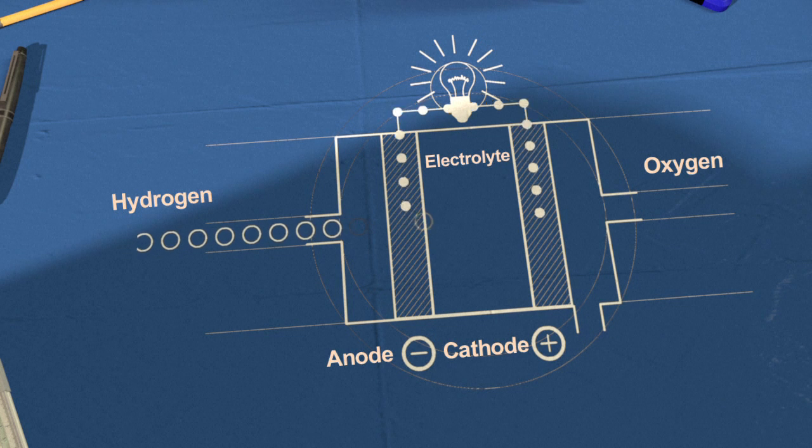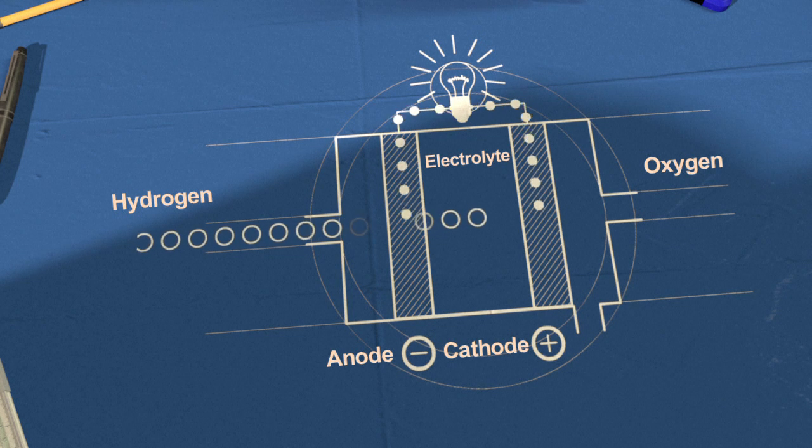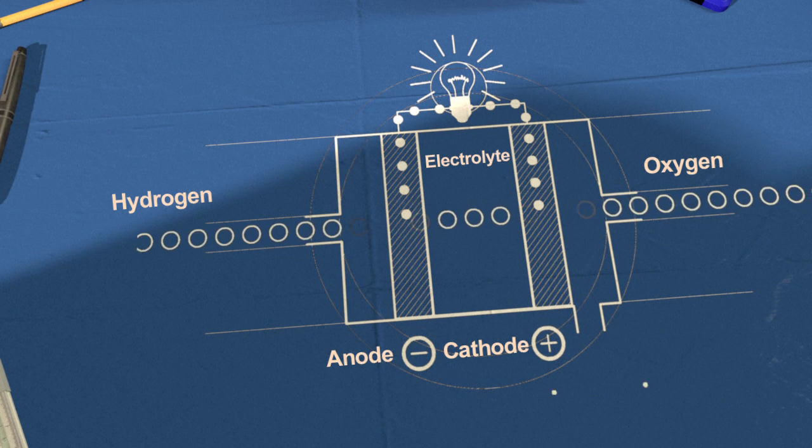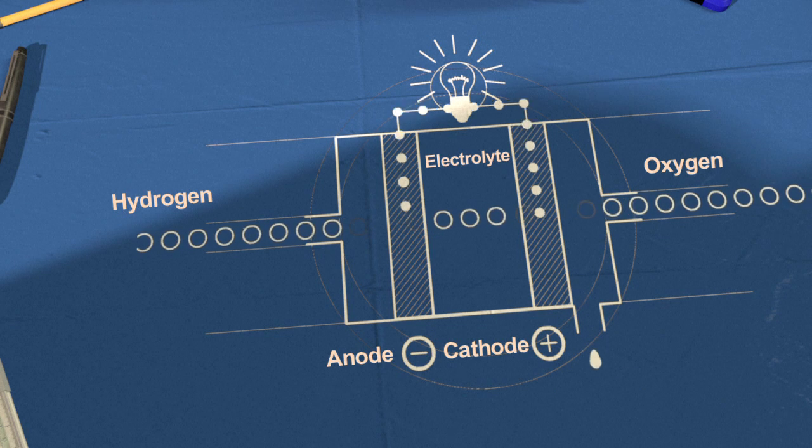These electrically charged particles, which can be used as power, are then carried between electrodes through an electrolyte. Water is a by-product formed when two positively charged hydrogen particles combine with negatively charged oxygen particles. Water vapor is the only gas released.